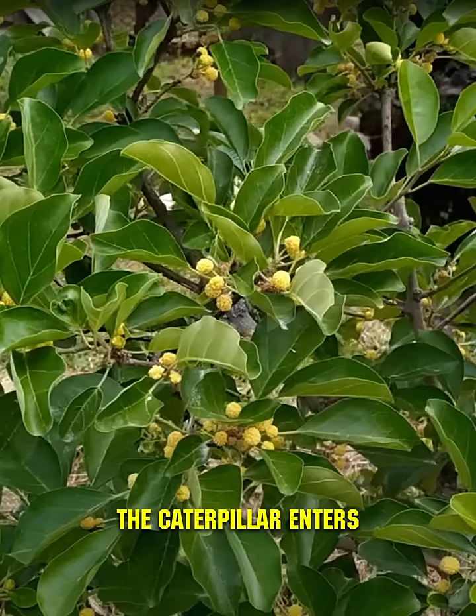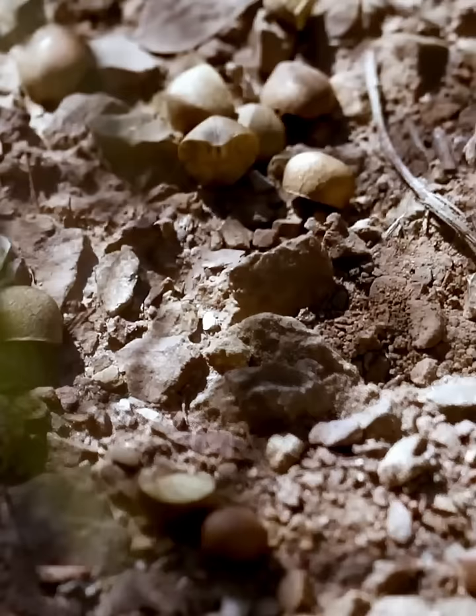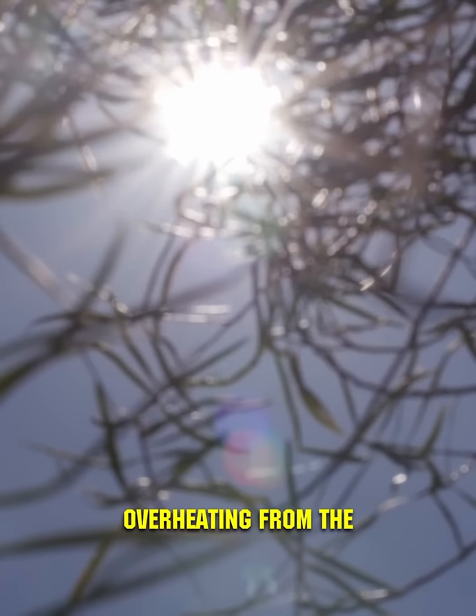The caterpillar enters during the flowering stage of the plant. Its main goal is to seek cool shelter, preventing fatal overheating from the scorching sun — a truly remarkable symbiosis.